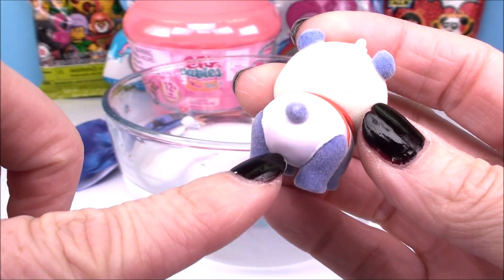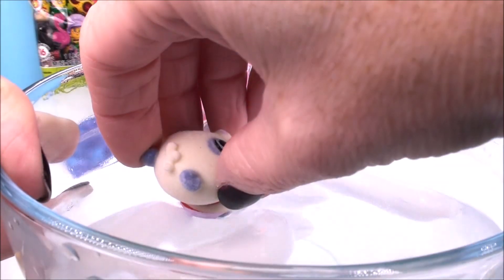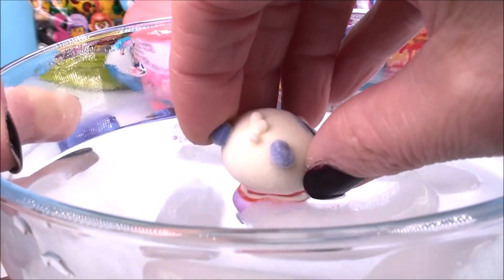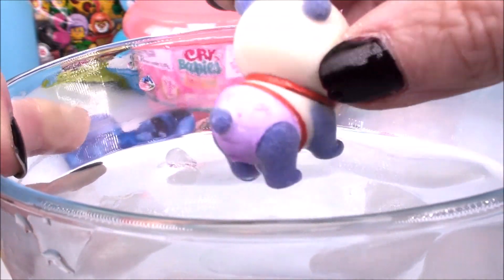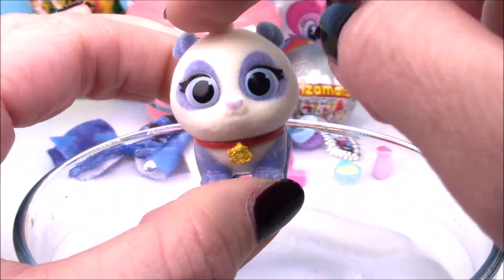Now we get to check what color diaper Precious is wearing. You need some very icy cold water. Dip her in. Give her a few seconds. And it's kind of like a purpley pink color that is super, super pretty. It totally matches her fur and her ears and her eyes and on her feet.